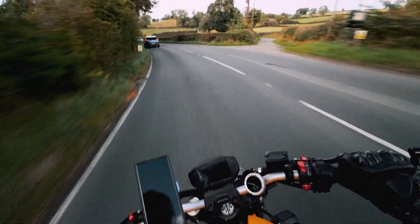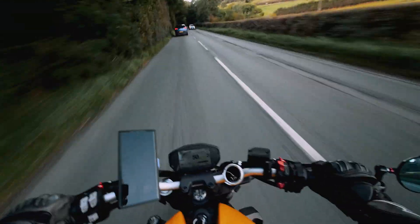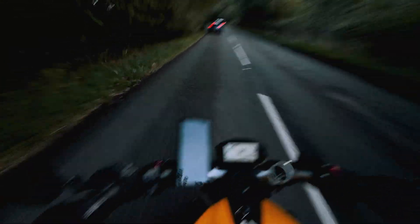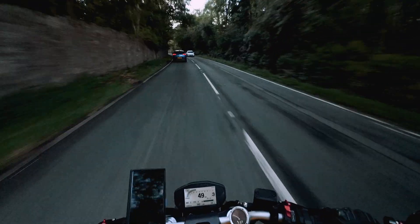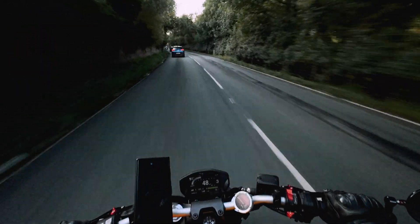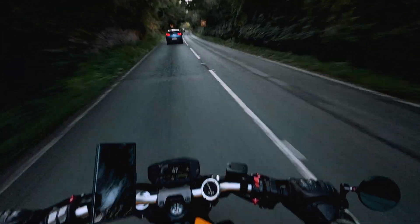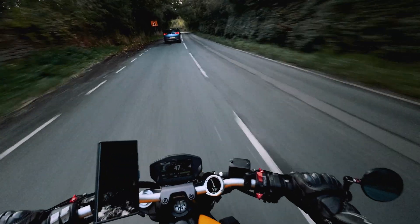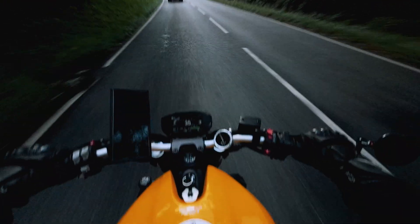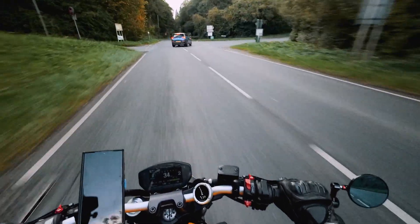My second tip when it comes to counter-steering: you don't need a lot of force. You're not trying to shove the bike away, because the harder you shove it, the faster that bike is going to lean and turn. On roads like this — UK and Welsh roads — we don't have many horrifically sharp hairpin bends; they tend to be long, flowing, sweeping corners. So you just need the tiniest amount of force to push away and the bike will start to lean and tip in. You don't need to absolutely ram it home to make it round a corner.